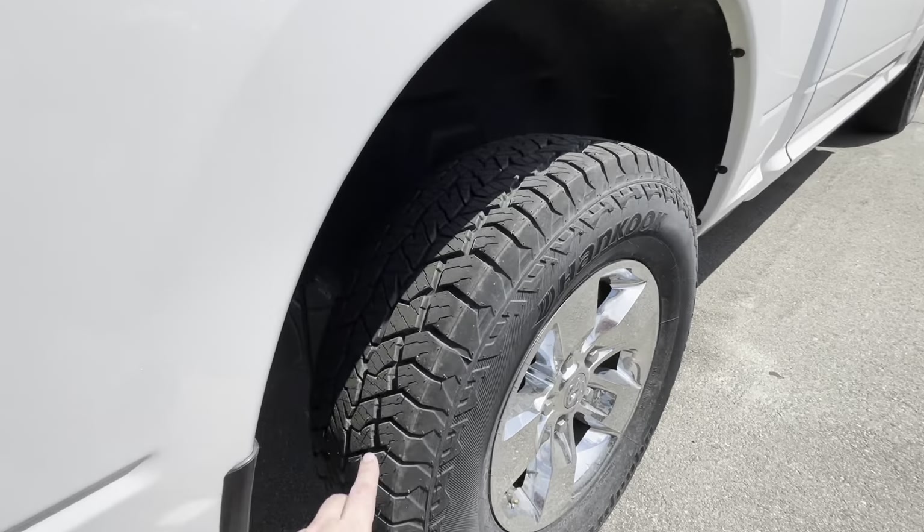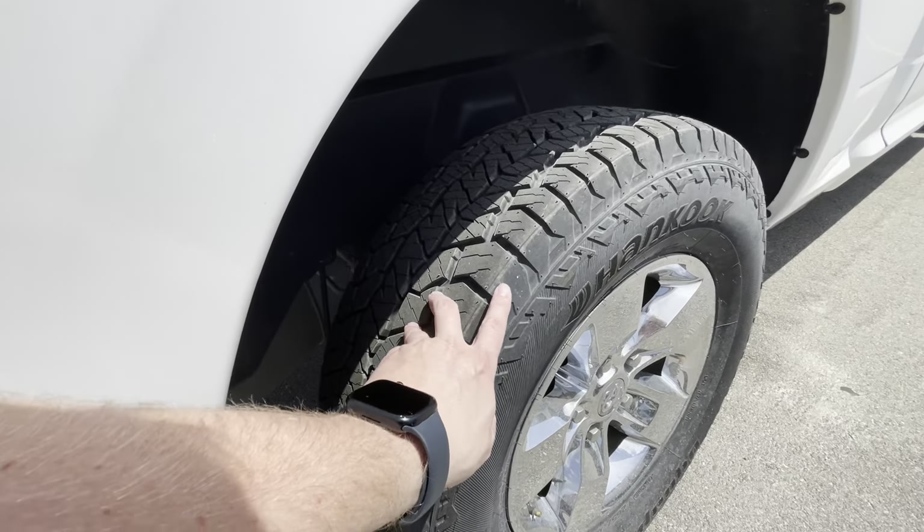Rear tires still got all the little rubber nipples on them yet too. Looks like they're brand new.